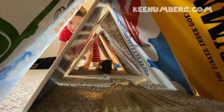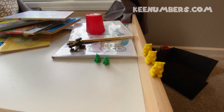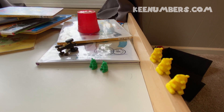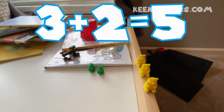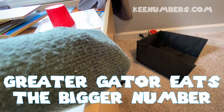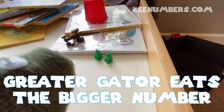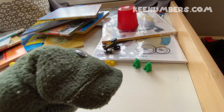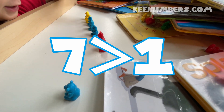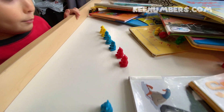Oh no, it's stuck! Three bears plus two bears — three plus two equals five. Which one's bigger, two or three? The greater gator — that's right, seven is bigger than one. Does it come and try to eat seven?